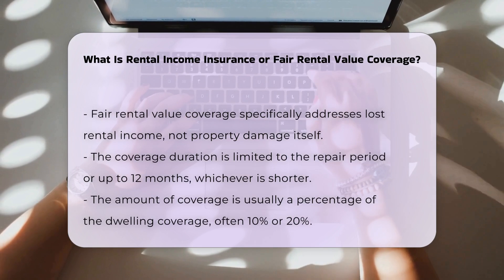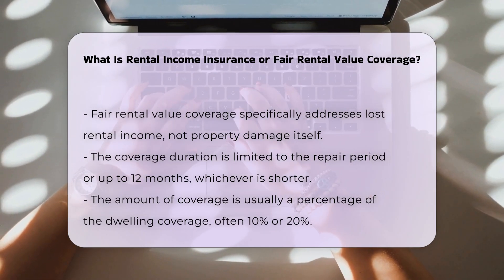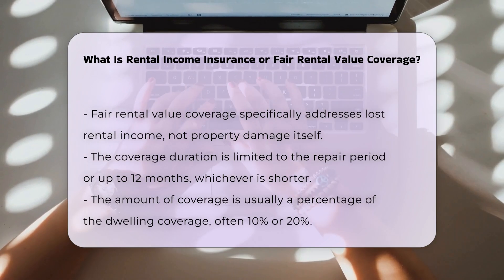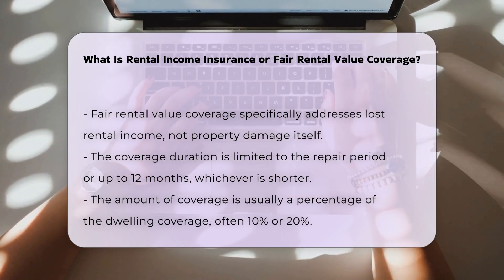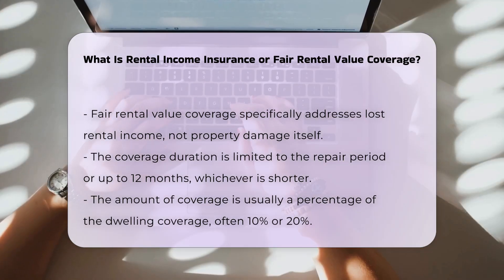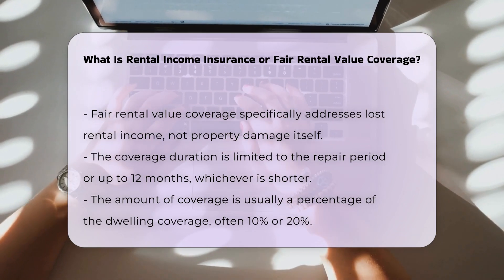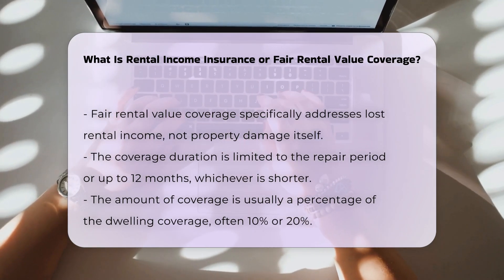How much coverage: The amount of coverage varies but is often a percentage of the dwelling coverage. For instance, it might be 10% or 20% of the total dwelling coverage. If a policy has $500,000 in dwelling coverage, the fair rental value coverage could be up to $50,000 or $100,000 respectively.